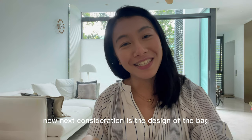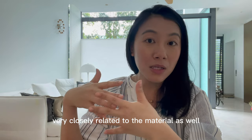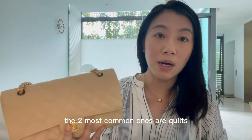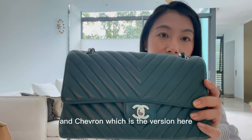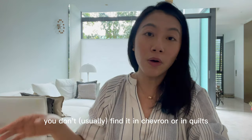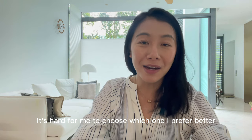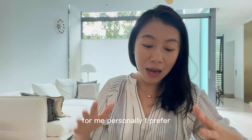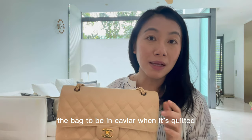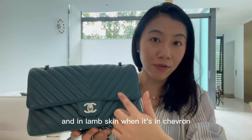The next consideration is the design of the bag, which is closely related to the material. The two most common designs are quilted — which is the one I have here — and chevron, which is the version here. If the bag is in tweed or sequins, you won't find it in chevron or quilts. Personally, I prefer the bag in caviar when it's quilted and in lambskin when it's in chevron.